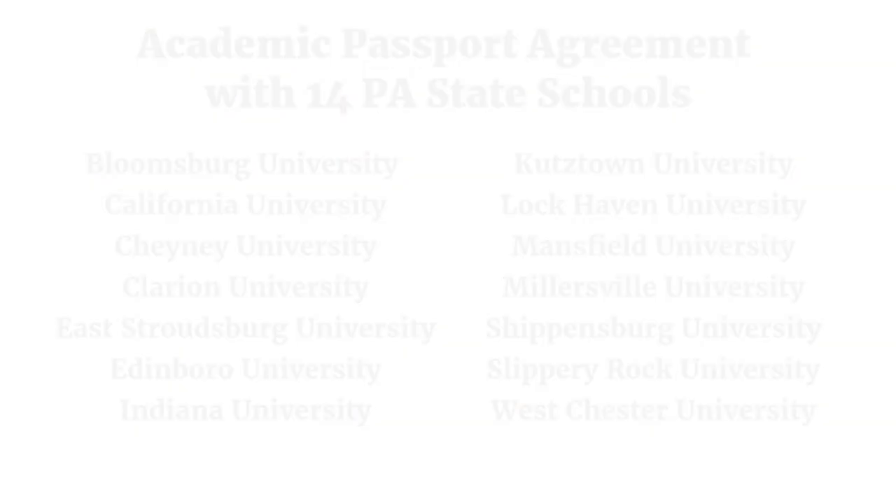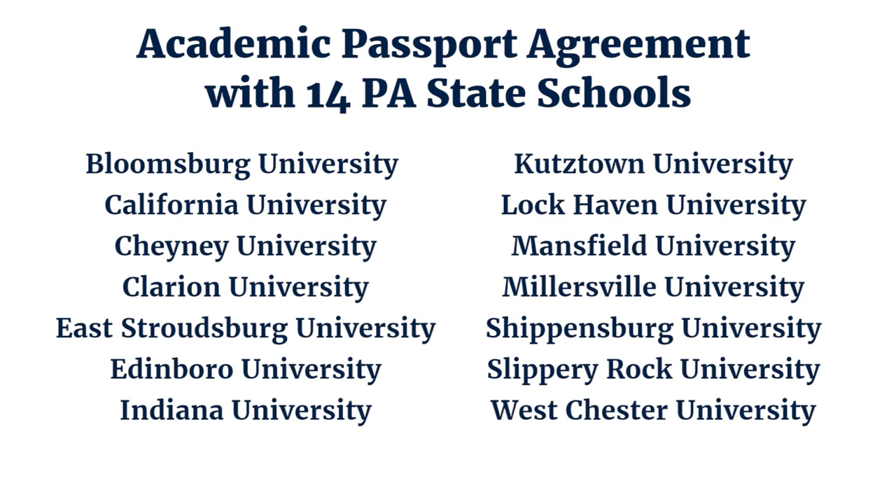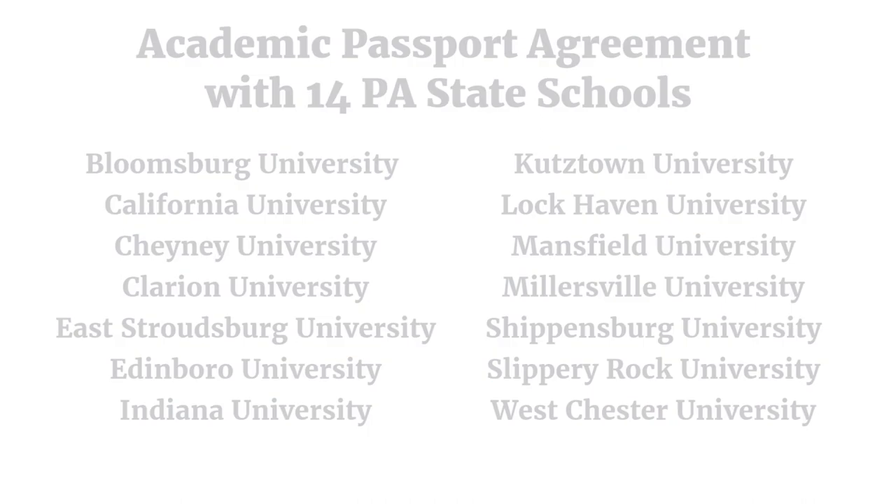We have a passport agreement with the 14 state schools: Bloomsburg, California, Cheney, Clarion, East Stroudsburg, Edinburgh, Indiana U, Kutztown, Lock Haven, Mansfield, Millersville, Shippensburg, Slippery Rock, and Westchester. We also have articulation agreements with Temple. Our credits transfer very well to Penn State, Pittsburgh, and most local colleges including University of Scranton, Wilkes, Kings, Misericordia, Marywood, Keystone, and Luzerne. Our credits do move very nicely into other colleges, so the "if" part usually is not an issue.